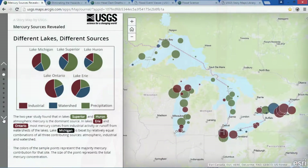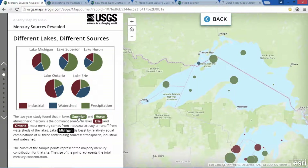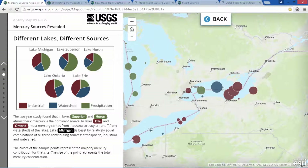This data shows the sources of mercury and the concentration in lake surface sediments. The sources in the northern Great Lakes are predominantly from precipitation, while industrial sources are concentrated near the larger cities.